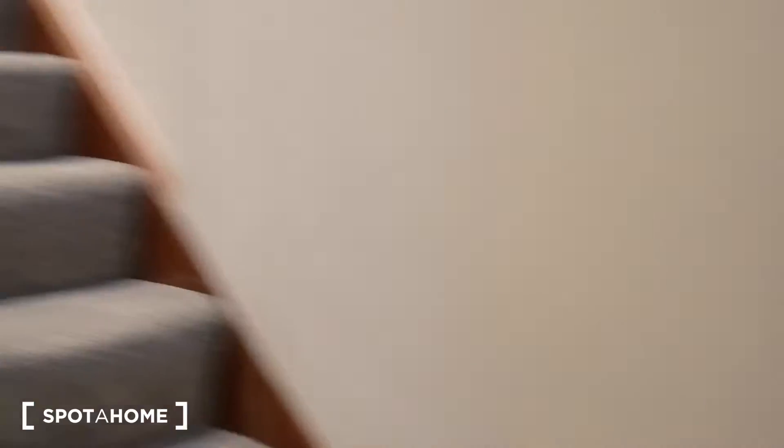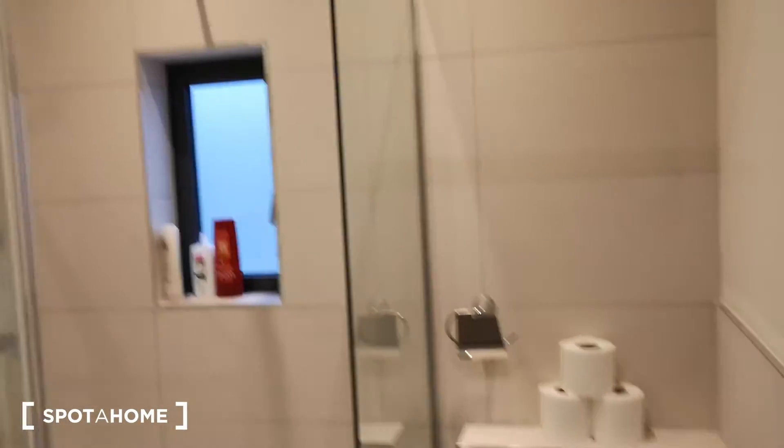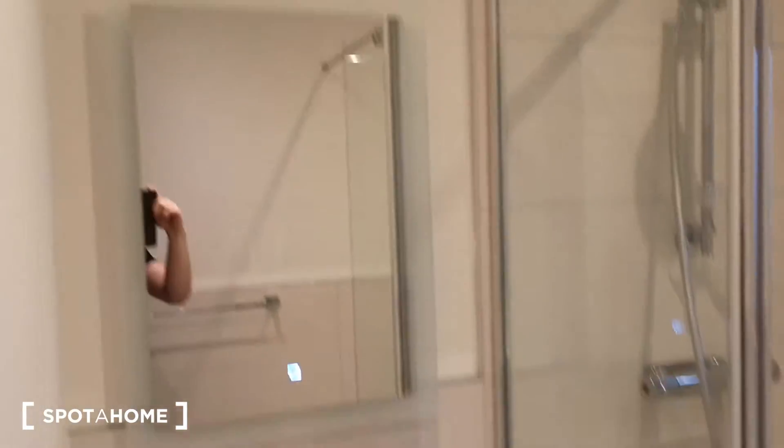I'm going to go upstairs and have a look at the bathroom and the two rooms. So up the stairs and on the right is the shower room bathroom — everything you need there.